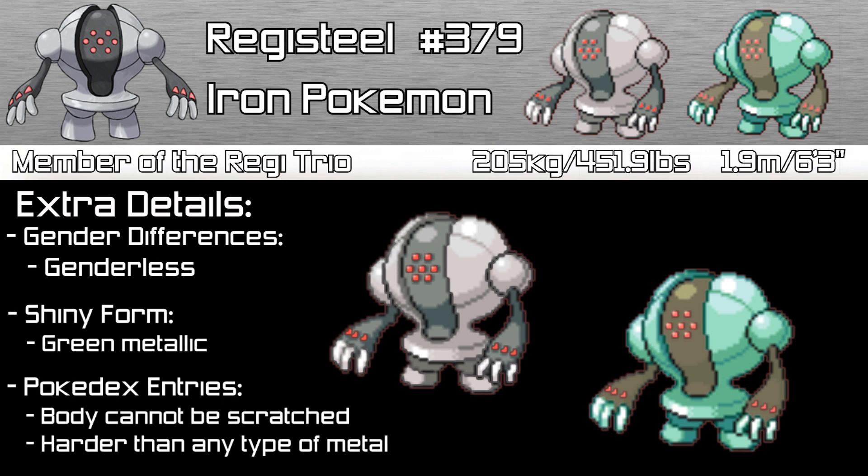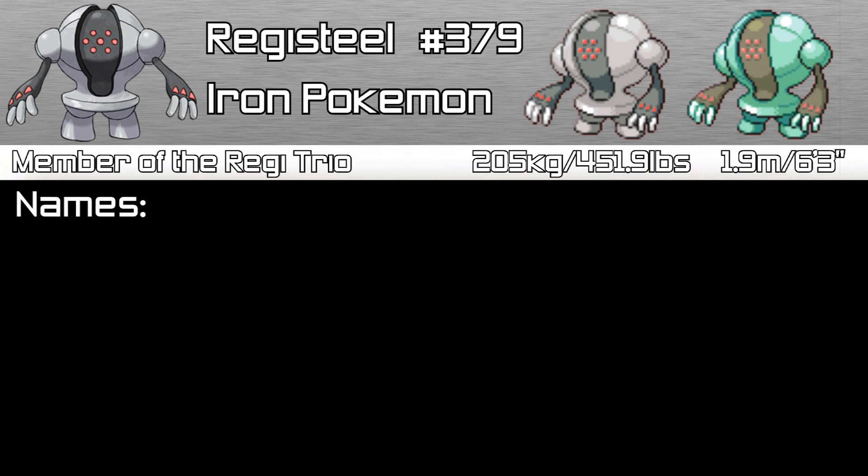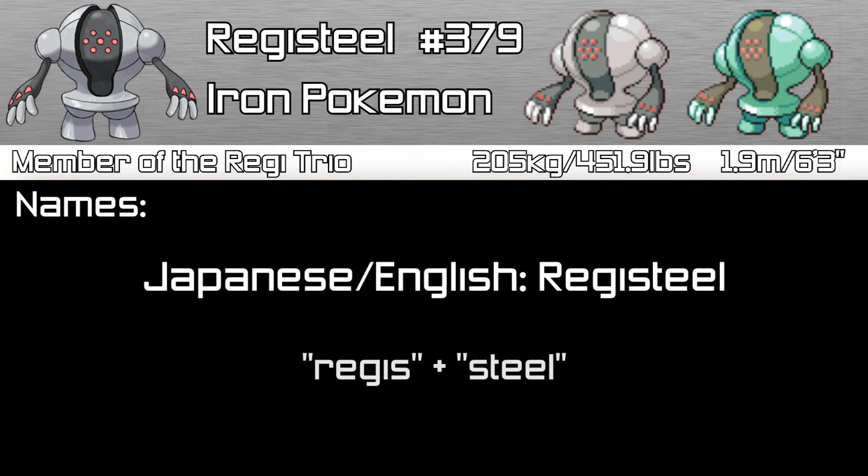Pokédex entries tell us that Registeel's body cannot be scratched, and that its body is harder than any kind of metal known. Registeel is a combination of 'Regis,' Latin for Royal, and 'Steel' — so Royal Steel.